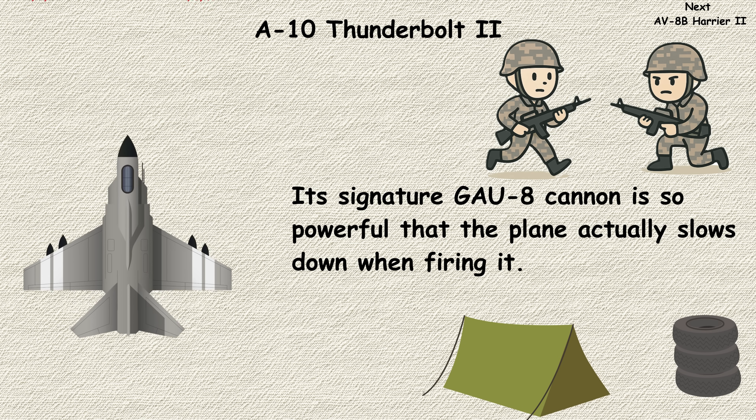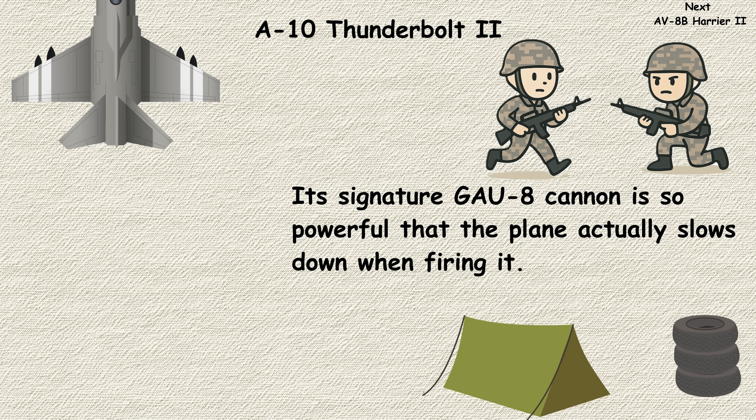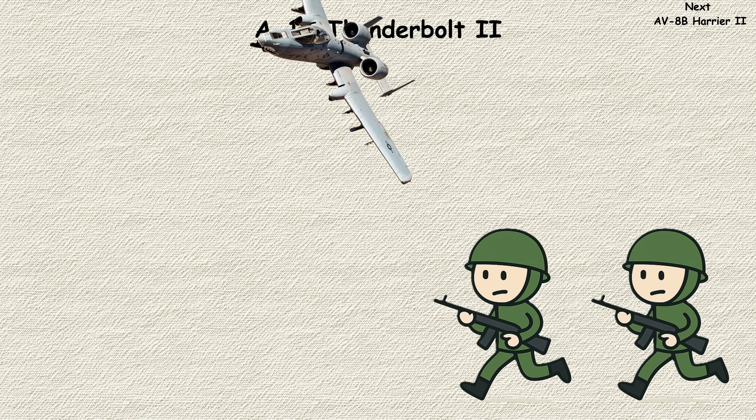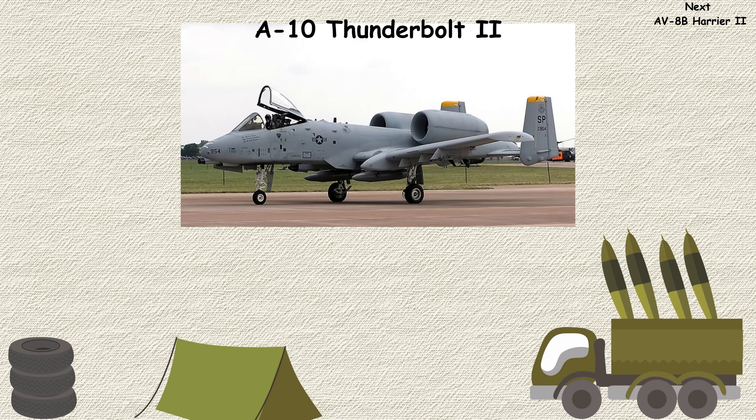Its signature GAU-8 cannon is so powerful that the plane actually slows down when firing it. Despite numerous attempts to retire it, the A-10 keeps proving its worth in ground support missions, earning devotion from ground troops who know it can take a beating and keep flying.